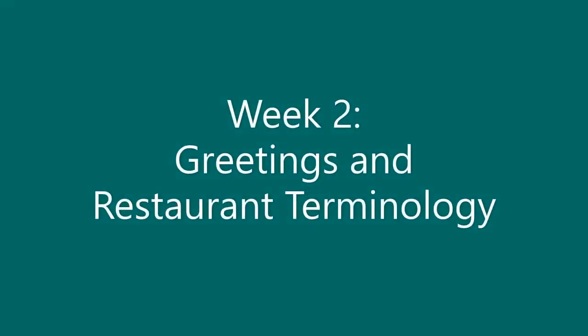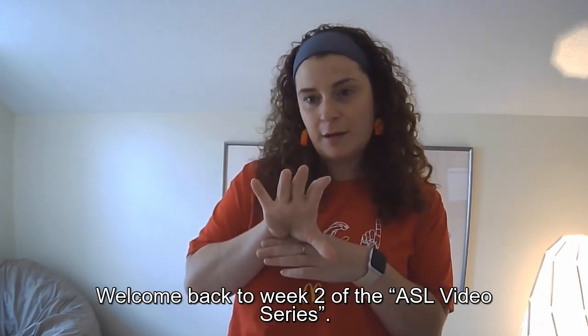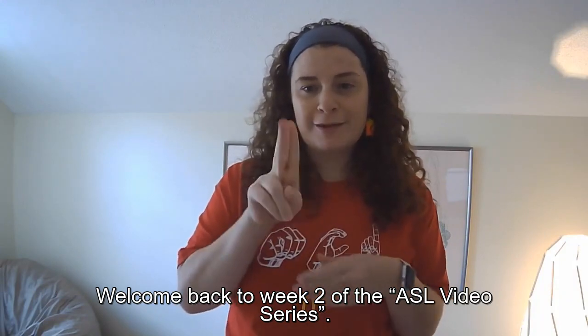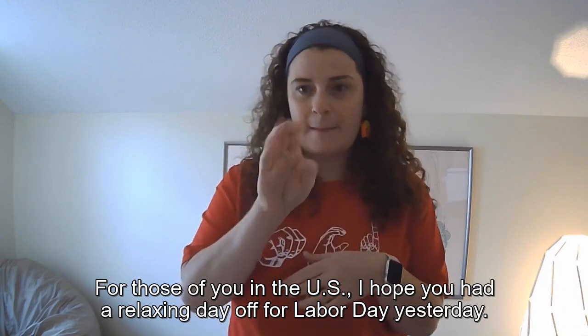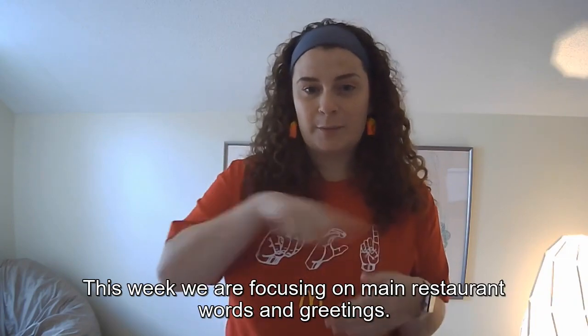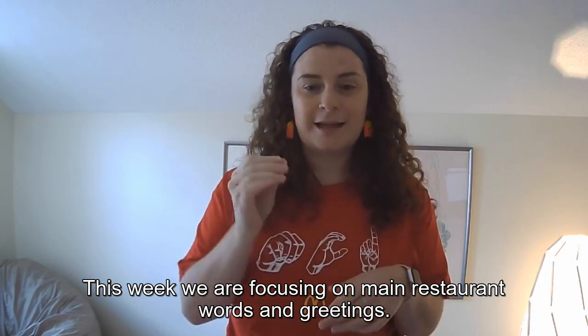Week 2: Greetings in Restaurant Terminology. Hey everyone, welcome back to week 2 of the ASL video series. For those of you in the U.S., I hope you had a relaxing day off for Labor Day yesterday. This week, we are focusing on restaurant words and greetings.